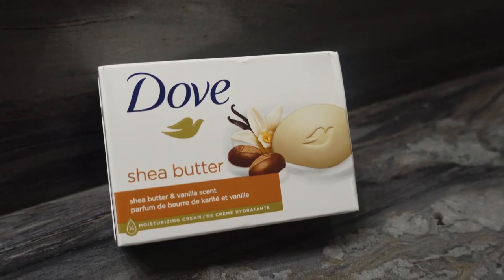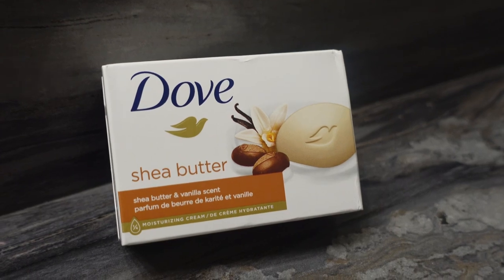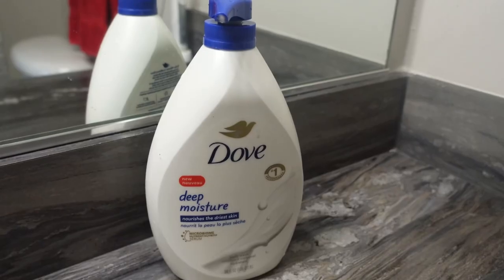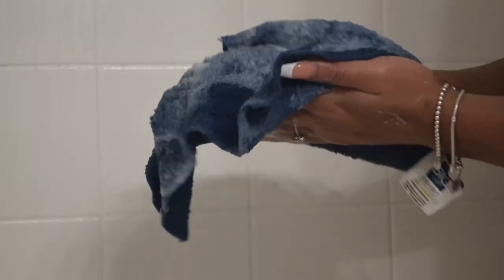After exfoliating, I rinse my belly and wash it with Dove soap. I actually combine the Dove Shea Butter Bar with the Dove Deep Moisture Soap. Both of these soaps are my favorite because they're super moisturizing, so I don't have to worry about them drying out my skin, which I feel like can potentially cause stretch marks. I only like to use moisturizing, hydrating products on my belly. The moisture helps with the elasticity my belly needs to continue to stretch without causing the appearance of stretch marks.